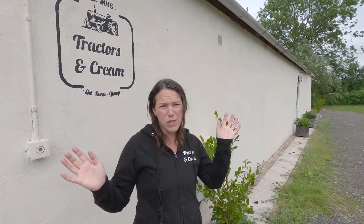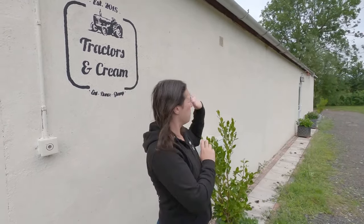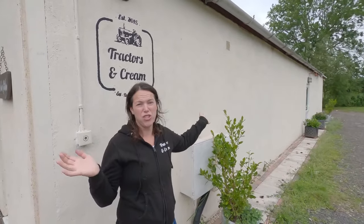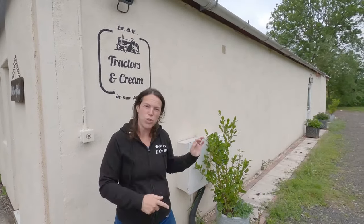Phase one: we had just a barn here — basically no render on the walls or anything like that, just a shell of a building. So we turned it into a games room, a kitchen, a shower and a toilet.